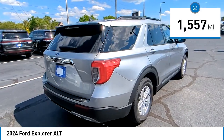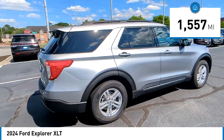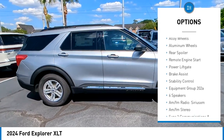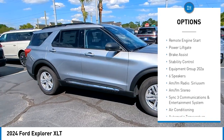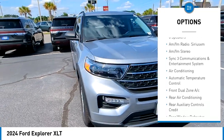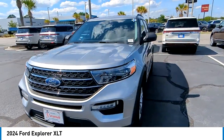This vehicle has less than 2,000 miles. Here are some of this vehicle's great options: turbocharged, blind spot monitor, heated mirrors, alloy wheels, aluminum wheels, rear spoiler, remote engine start, power lift gate, brake assist, stability control.